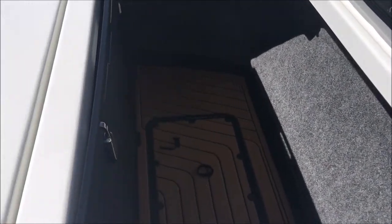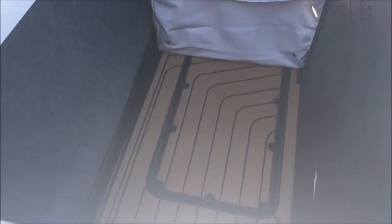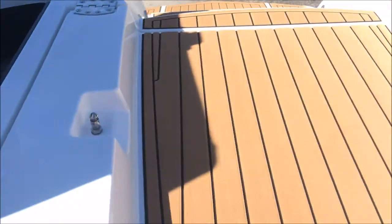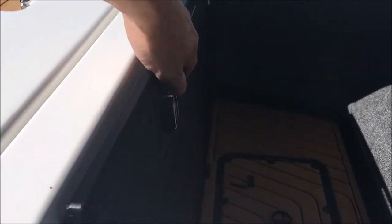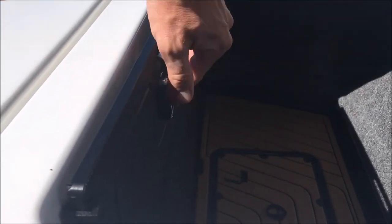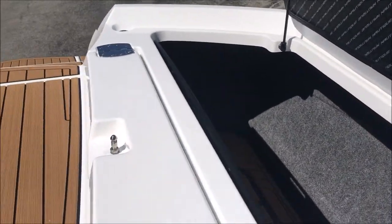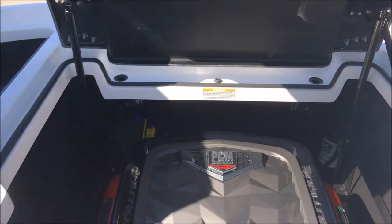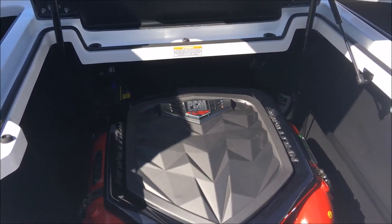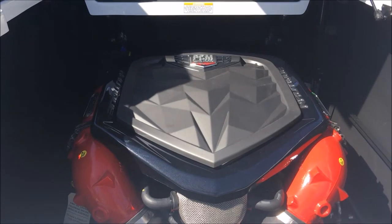On either side are the rope hangers slash vest hangers — those things flip down like so. You get two of those on each side for a ton of room and storage on that part of the boat.